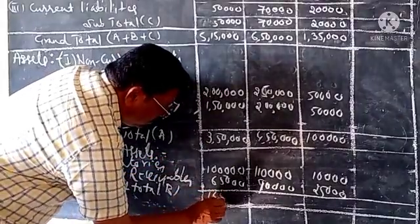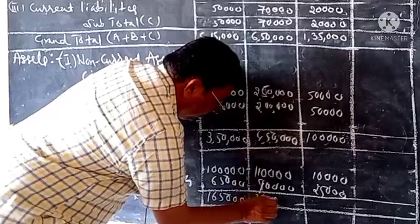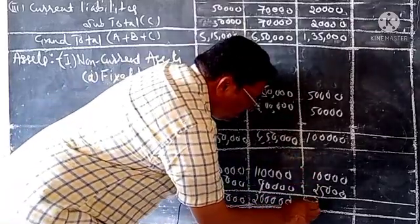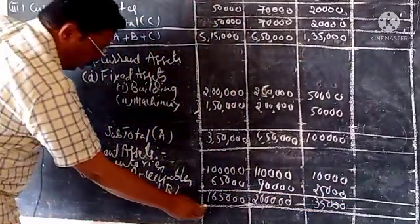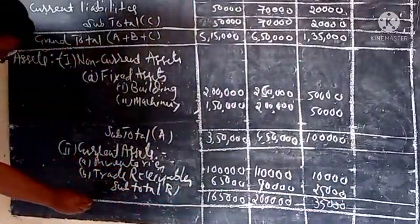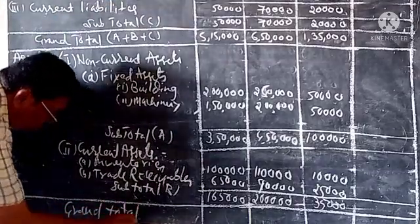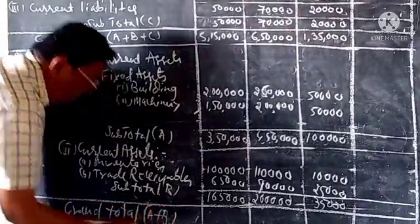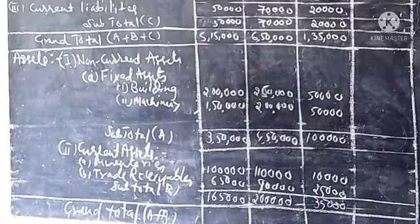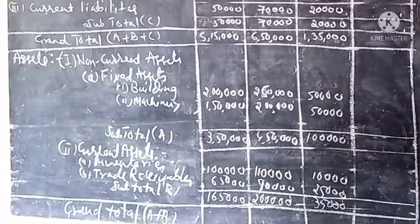The amounts for Current Assets: 1 lakh, 65,000, 2 lakhs, 2 lakhs, 35,000, 35,000. Sub-total B: 1,65,000. Grand Total A plus B: Non-Current Assets total 3,50,000 and Current Assets 1,65,000, giving grand totals of 4,50,000 and 5,50,000.